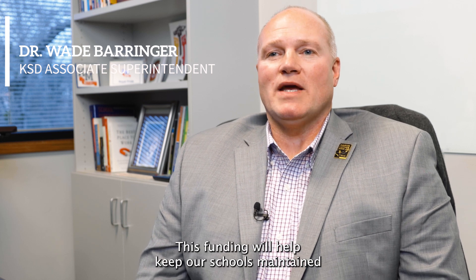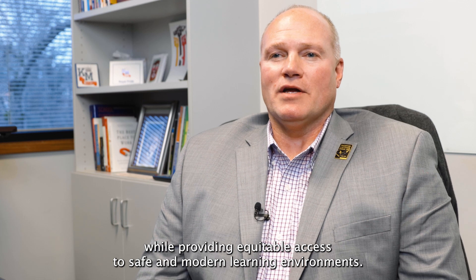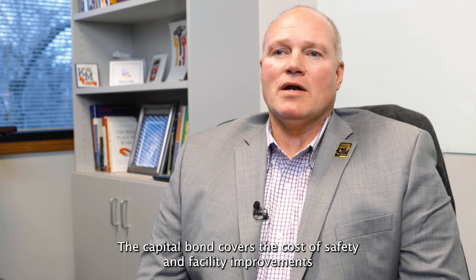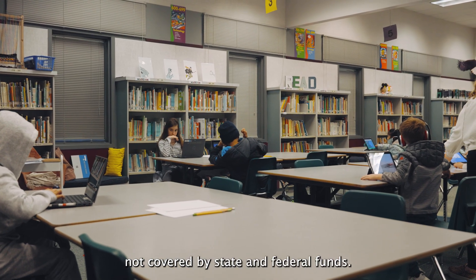This funding will help keep our schools maintained while providing equitable access to safe and modern learning environments. The capital bond covers the cost of safety and facility improvements not covered by state and federal funds.